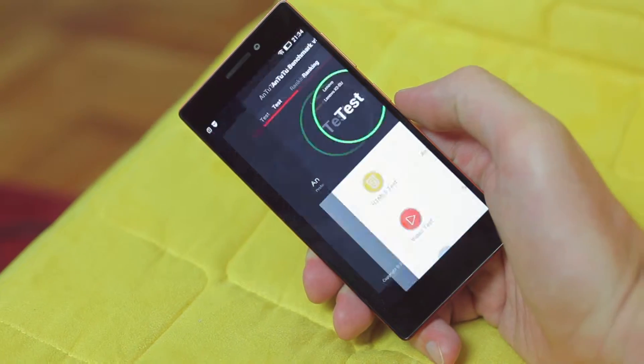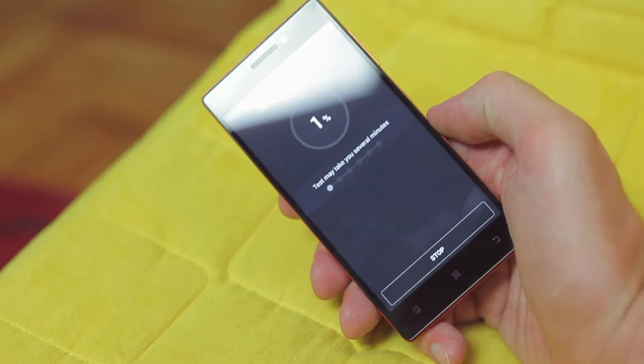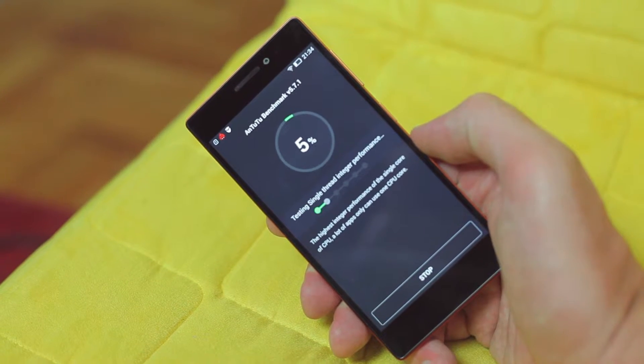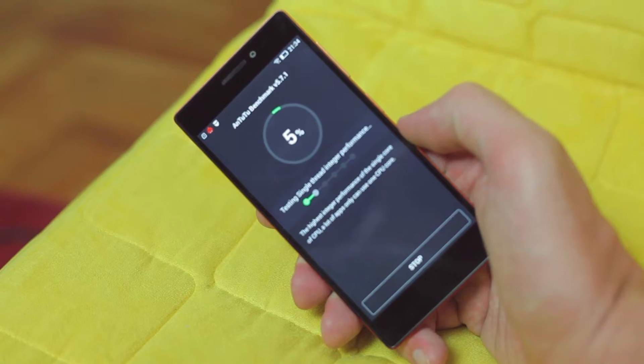Android 4.4 KitKat on Lenovo Vibe X2 is run by the Mediatek MT6595M chipset with a 4-core 2GHz processor, PowerVR G600 graphics, and 2GB of RAM.